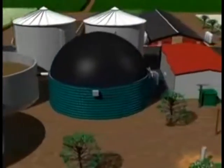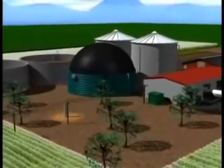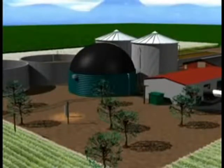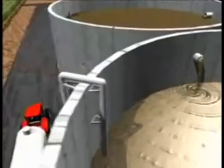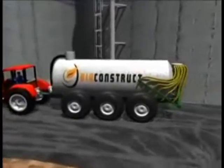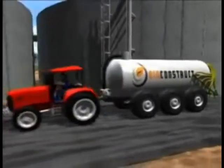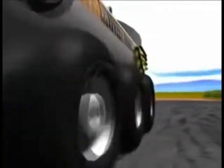Biogas plants produce high quality fertiliser as well as electricity and heat. The nutrients contained in the substrates are retained and are more easily available to the plants, as the flow power of the liquid manure and its ammonia content have increased due to fermentation. The unpleasant smell of the liquid manure and organic waste has disappeared as the organic acids have decomposed.